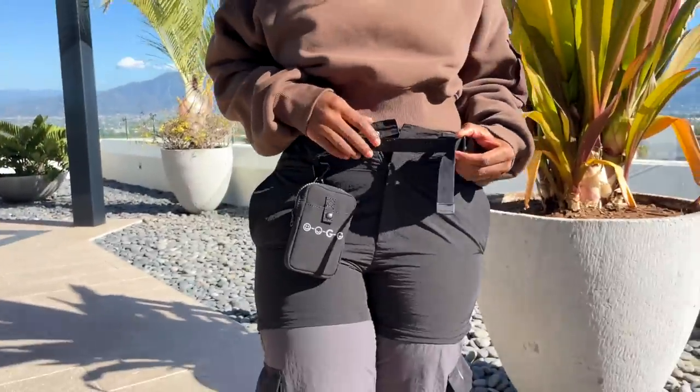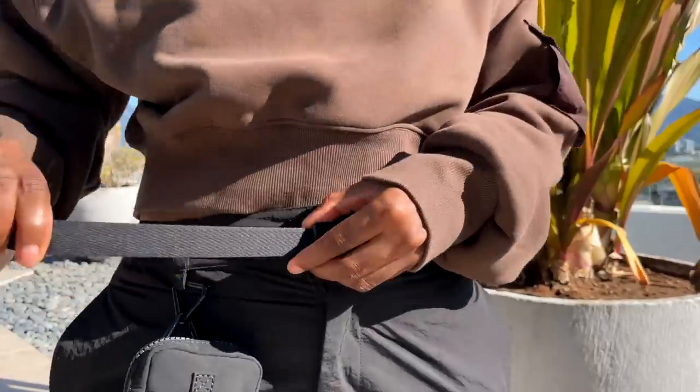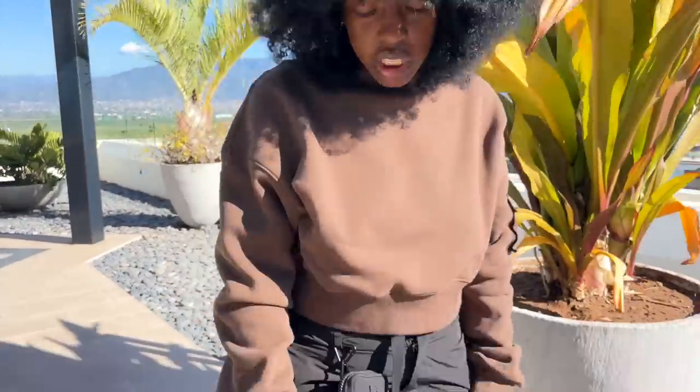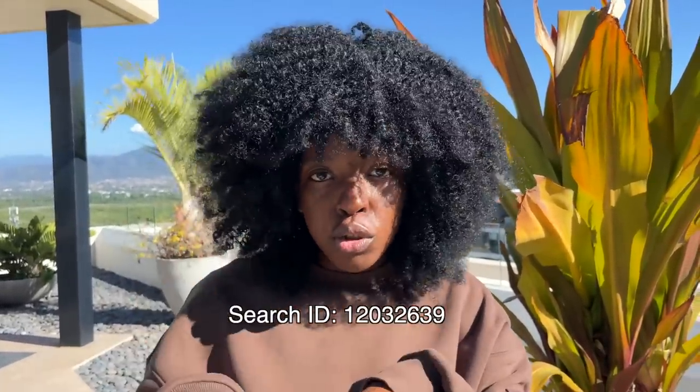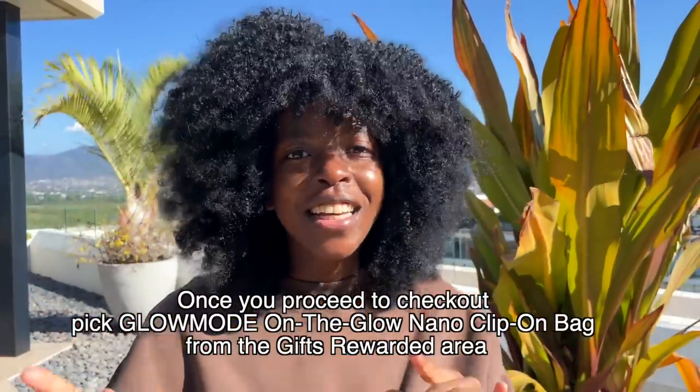You can also tuck the bag right into the waistband and you're good to go. The waist is adjustable — you can size up or size down. Make sure to purchase the cargo pants during the promotion to get the free pouch. Just select the cargo pants, add to cart, click on rewards, select the clip-on bag, and your total should be zero.